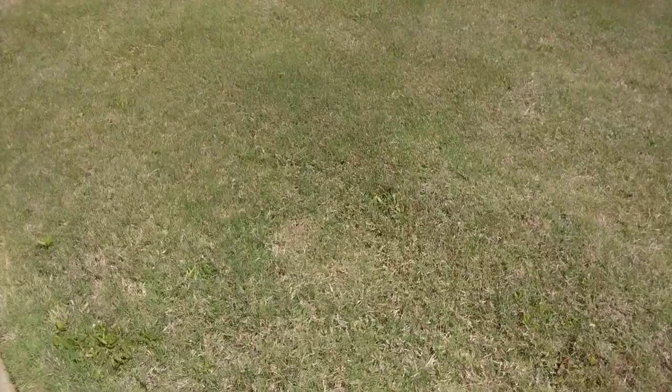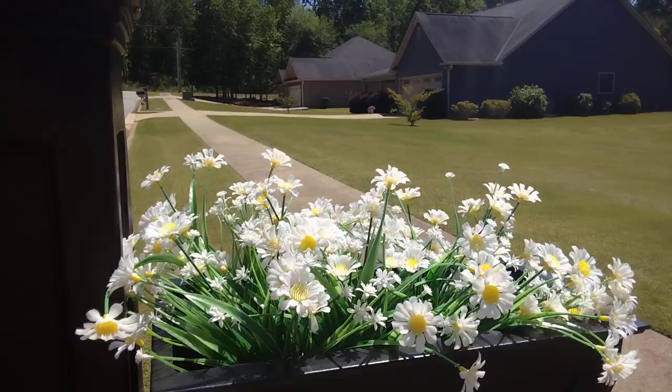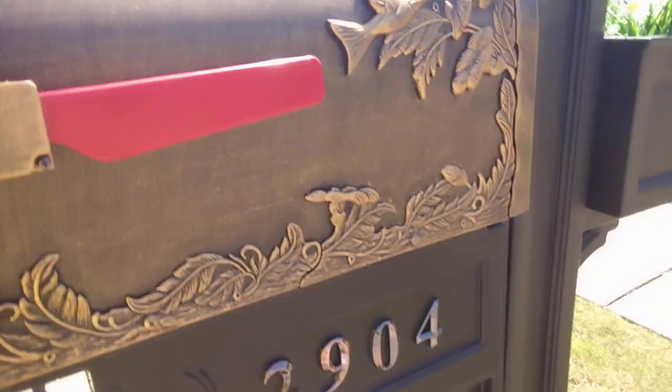I'll turn it around so you can see as I walk up on it. It's got a flower box in the back of it. Let's see the hummingbird — isn't that gorgeous? And the base — putting the flag up. Here's the front of it.